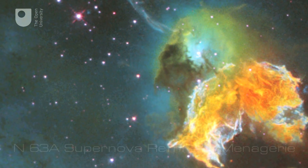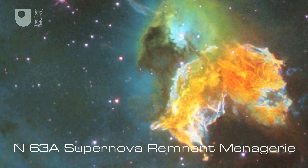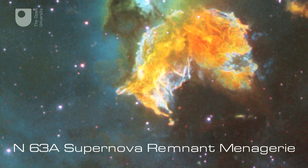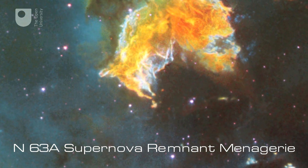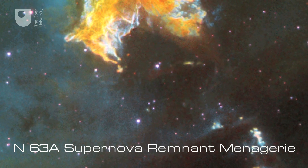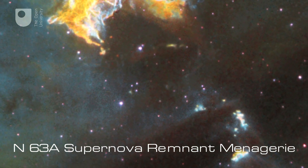Afterwards, a supernova leaves spectacular remnants. The shockwaves from the explosion of N63A are still destroying the surrounding gas clouds. It's estimated that the remnant is around 2,000 to 5,000 years old.